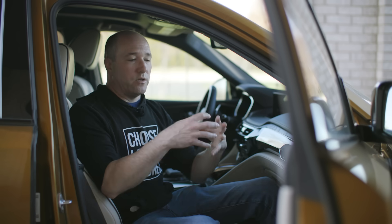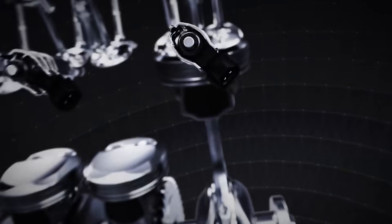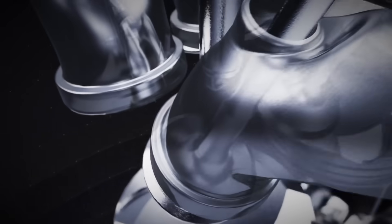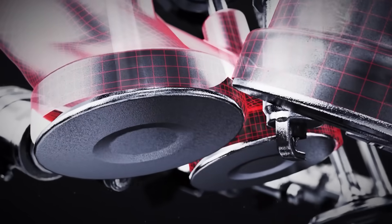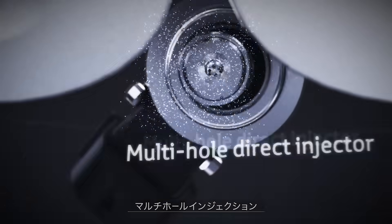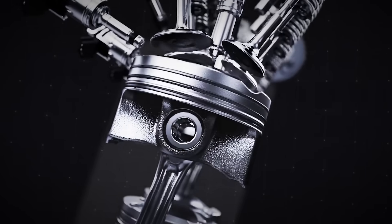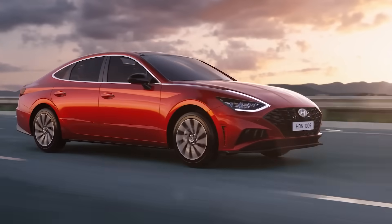Your commodity engines — the things that are made in the hundreds of thousands or millions, mass-produced — those engines are designed to come out of the factory, put in a car, and the customer, the end user, is going to drive it right off the lot. There's not a lot of break-in required because they don't have the crazy tight tolerances or esoteric parts designed for high performance aspirations.